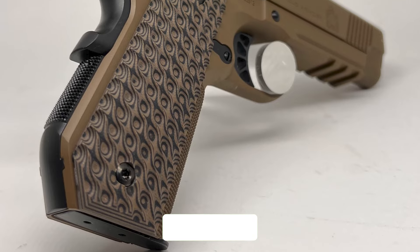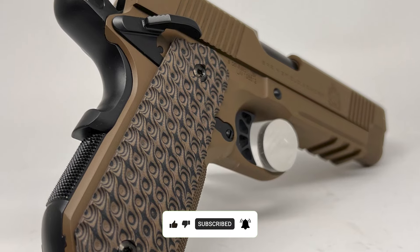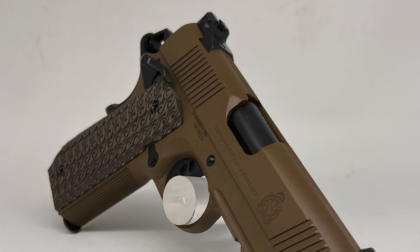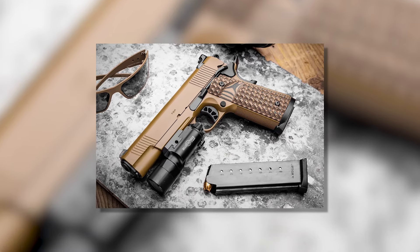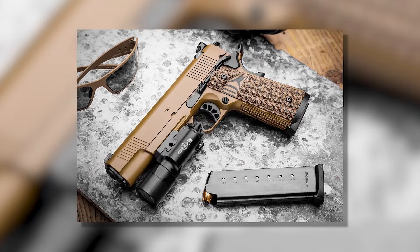One standout feature is the contoured cut on the back of its grip — that's what gave it its name. This design isn't just for style; it's functional in that it allows the gun to be concealed easily and ensures it is lightweight enough for everyday carry. The aluminum frame it uses is already light, so with the contour, this TRP is a breeze to carry.